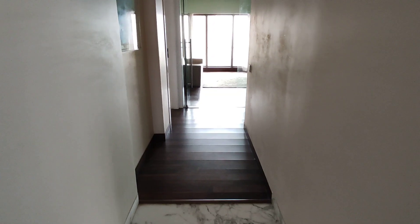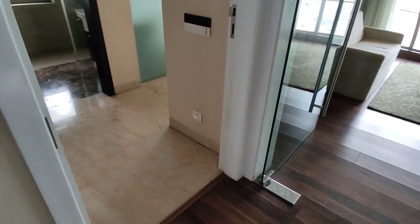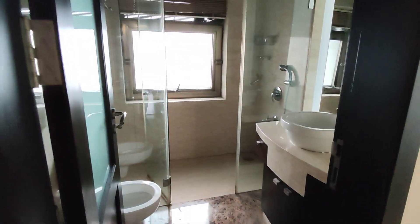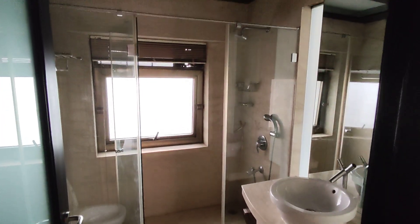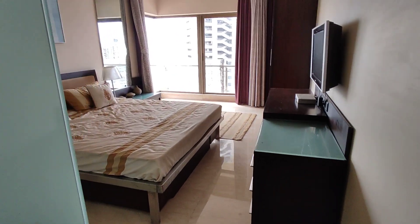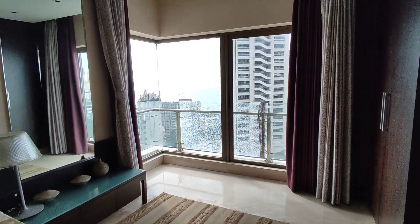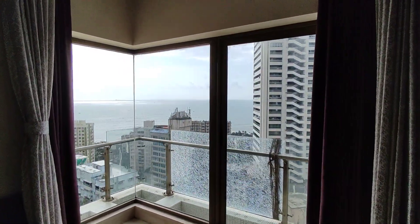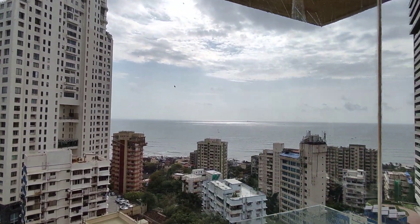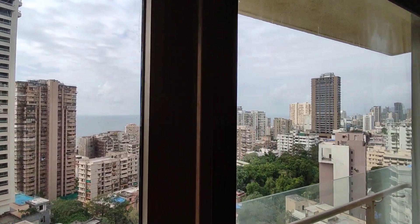Now we are entering the second bedroom of this 4 BHK. The moment we enter, the washroom is on the left hand side. On the right hand side is the bedroom, which comes with a wardrobe and also has an L-shape of French windows. The glass facade runs from left to right, which gives you a panoramic view of the city as well as the Arabian Sea.